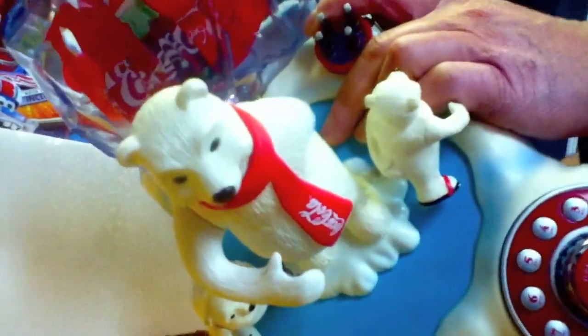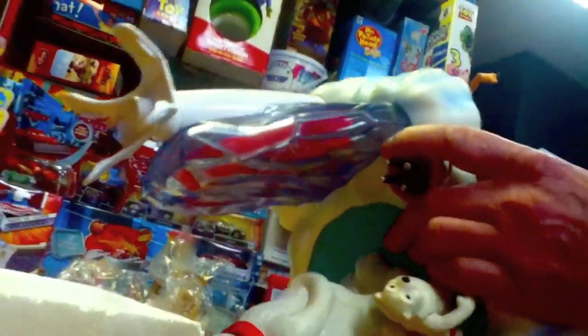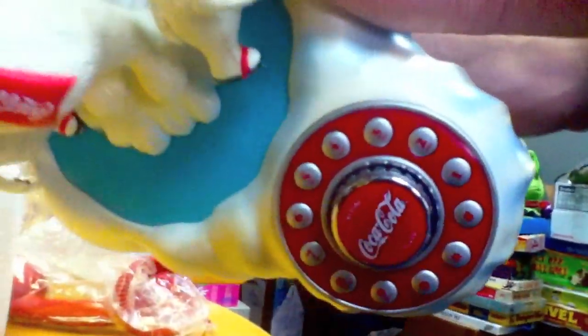Oh, look, look, look! It's a bear — little bear here — and there's little bottles of Coca-Cola over here. And look at this, there's like a little iceberg here; maybe that lights up. There's a Coca-Cola cap there on the dial. He's putting in the batteries right now.